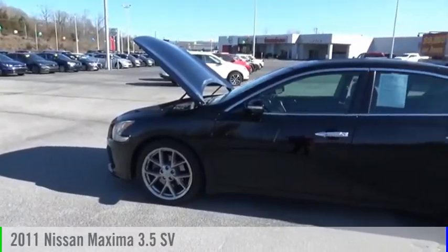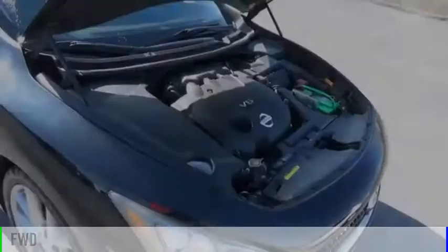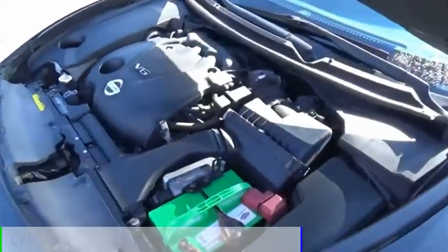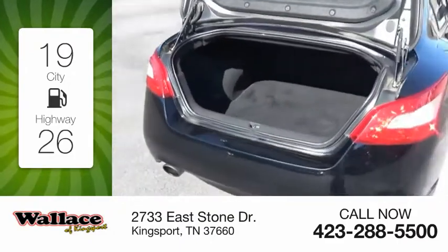Take a ride in the 2011 Maxima. This vehicle is powered by a front-wheel drive, six-cylinder, 3.5-liter engine, and comes with a continuously variable transmission. Great fuel efficiency saves you money by requiring fewer trips to the gas station.